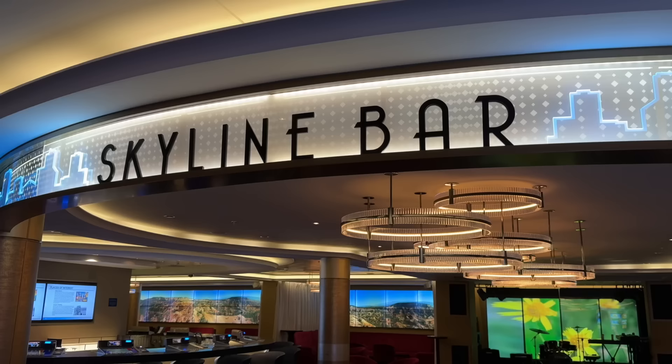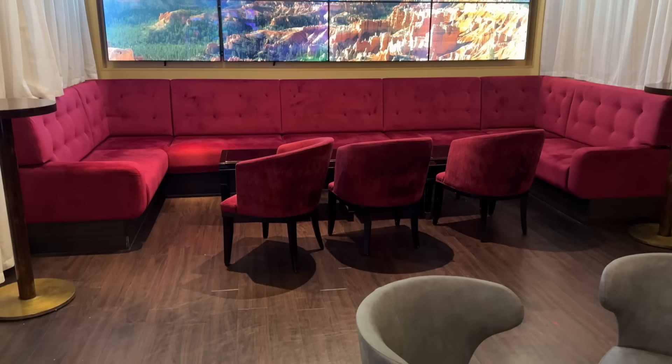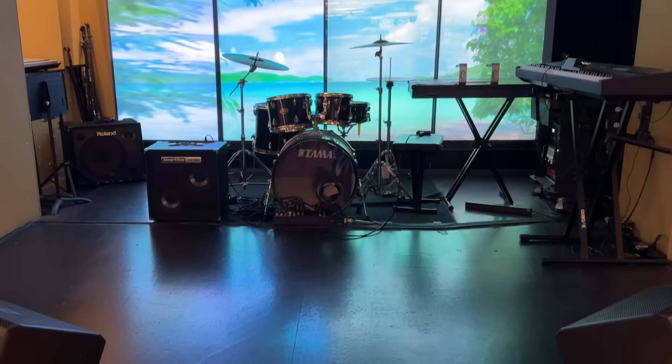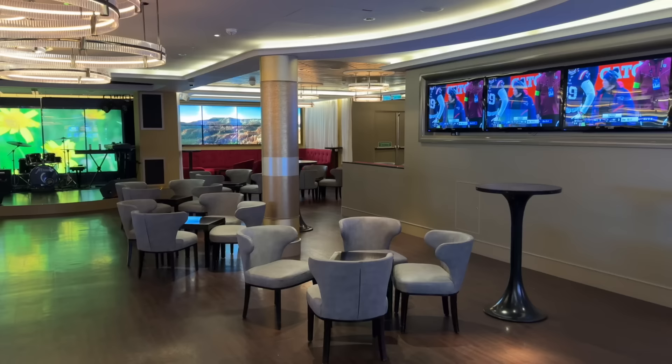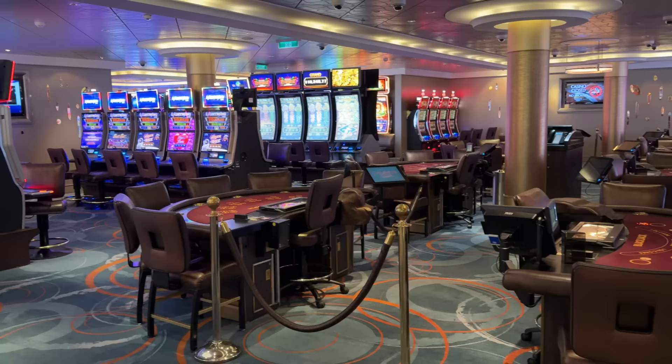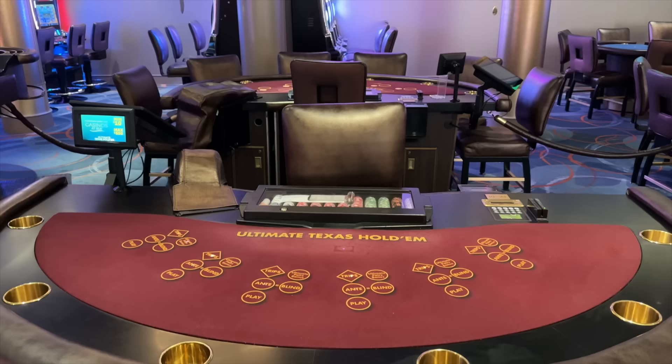The Skyline Bar is illuminated with huge screens displaying changing digital landscapes, giving this lively place a unique vibe. It's the perfect spot to have a cocktail before dinner, enjoy some live music, meet up with friends, or try your luck with bar-top poker screens. And while we're on the topic of luck, here is what you can expect to see at the casino.